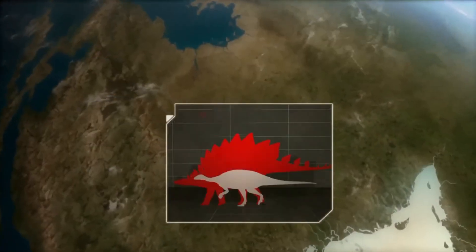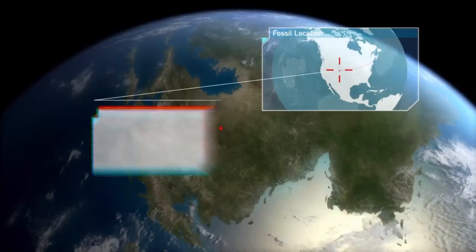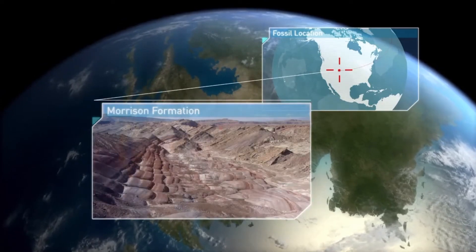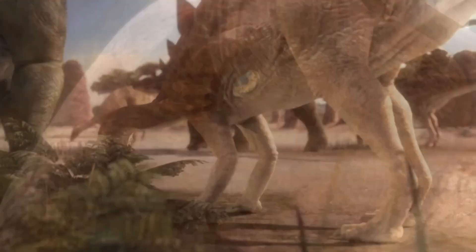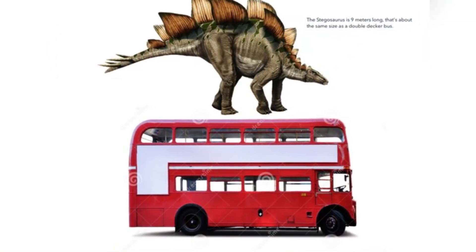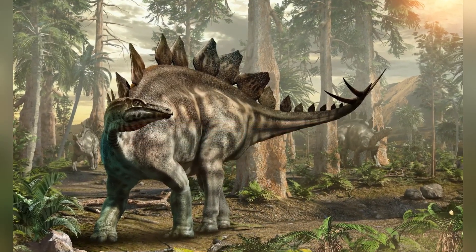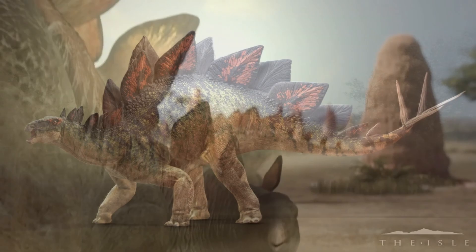These dinosaurs roamed what is now North America, primarily in the western United States. Some other fossils were found in the Morrison Formation, a sedimentary rock formation in Colorado rich with dinosaur fossils. Stegosaurus lived in a semi-arid environment with distinct wet and dry seasons, surrounded by conifer forests, ferns, and cycads. The Stegosaurus was a large dinosaur, reaching up to 30 feet in length and weighing around 5 to 7 tons — basically the same size as a modern-day bus. It stood about 9 feet tall at the hips and was distinctively known for its double row of large, kite-shaped plates that ran along its back and a set of 4 long spikes on its tail, known as the thagomizer.